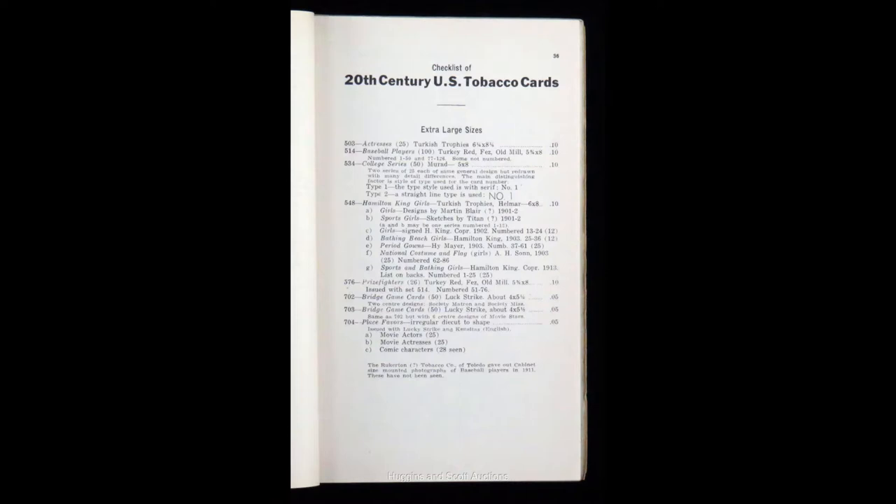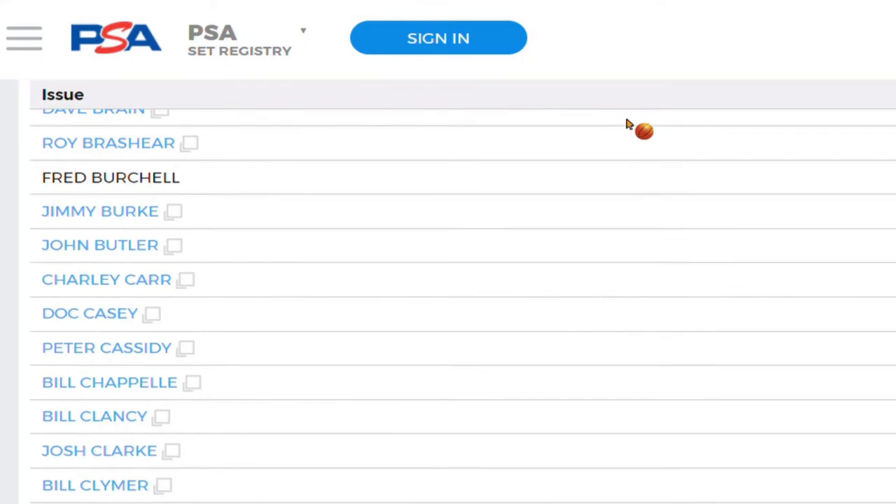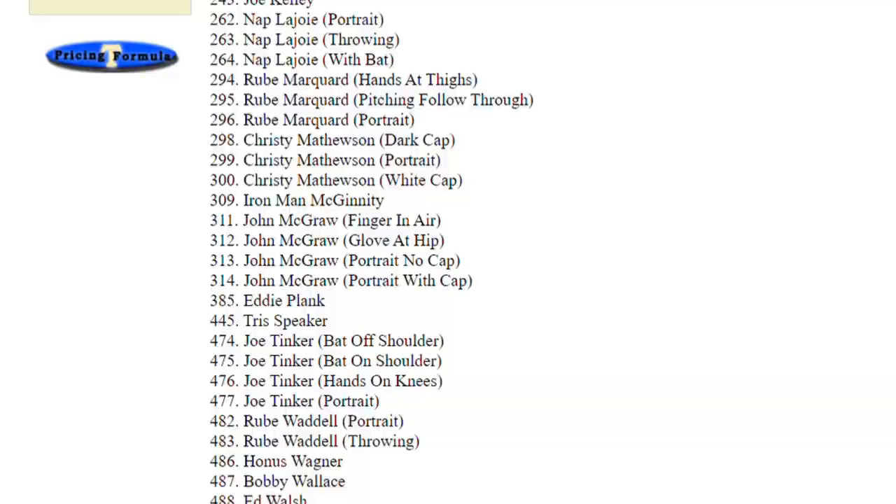The 206 was just its number used for organizational purposes in the catalog. Of the 524 cards in the set, about 100 of them are of minor league players from the time, while 76 of the cards feature players who became major league Hall of Famers — 38 players in total, some featured on more than one card. In fact, Ty Cobb alone is featured on four of the cards.